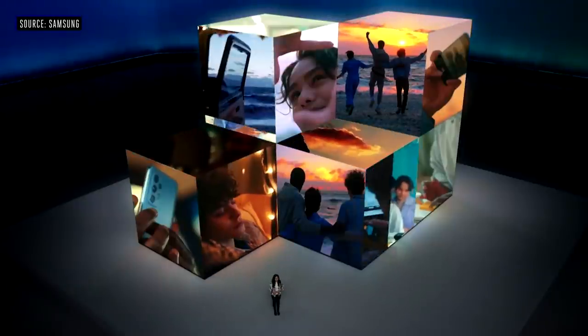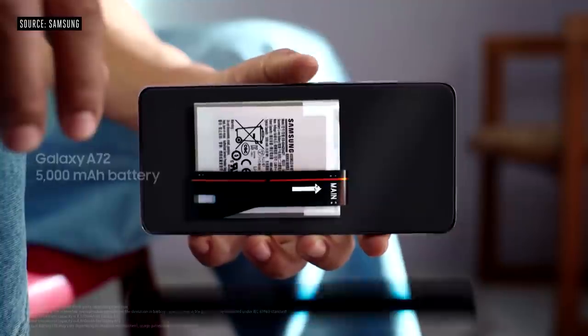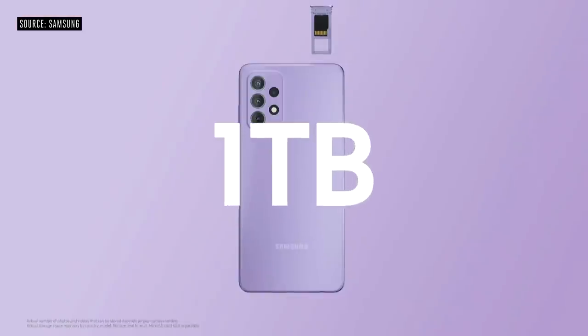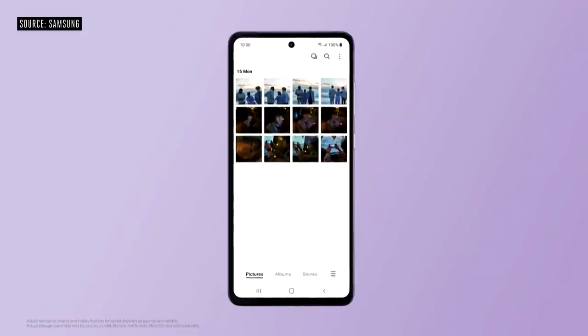The power-efficient display and processor give Galaxy A52 and A72 battery life beyond 48 hours. With 1TB of expandable storage, you can save thousands of high-resolution photos and videos.